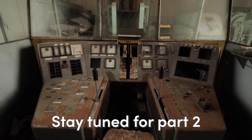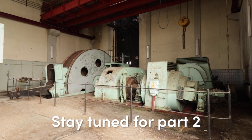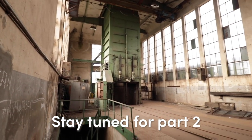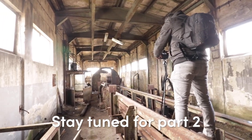In the next episode we will explore one of the 60s expansions, which was also part of this mine. Stay tuned and discover the hidden past of this large, still completely intact example of the German deep coal mining industry.